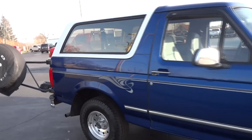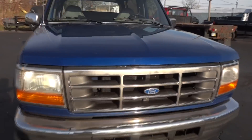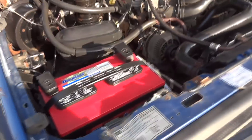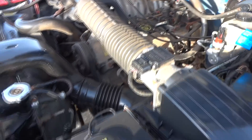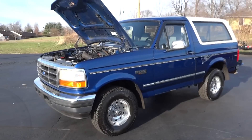Let's take a look at the engine. This is the 5.8-liter V8 — actually, I'm sorry, I kept saying it was a 5.0; this is the 5.8, which has the 351. Newer battery, stock intake. Motor sounds good. This is John from the car company.